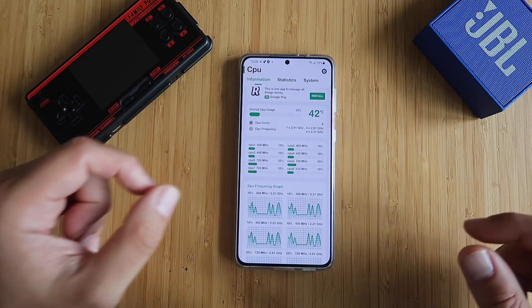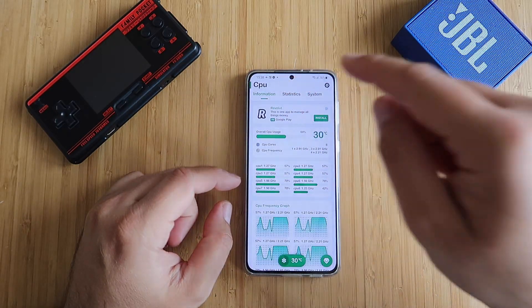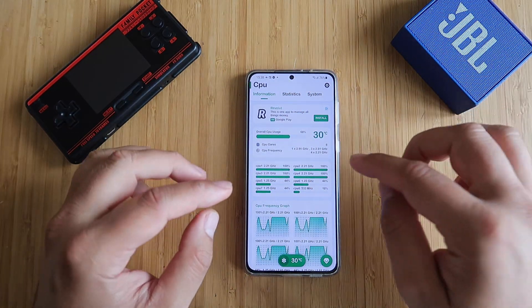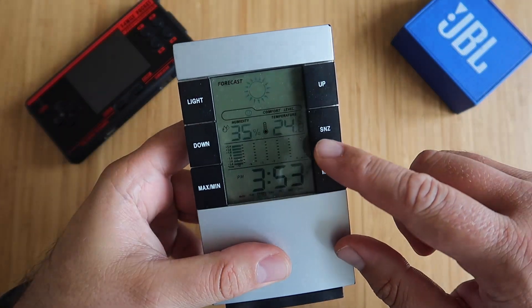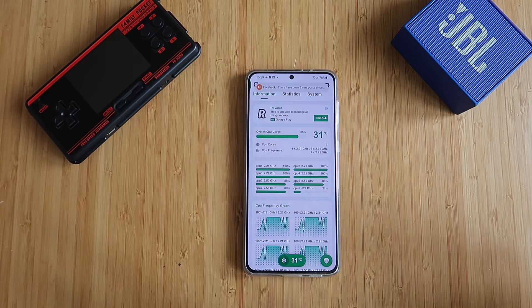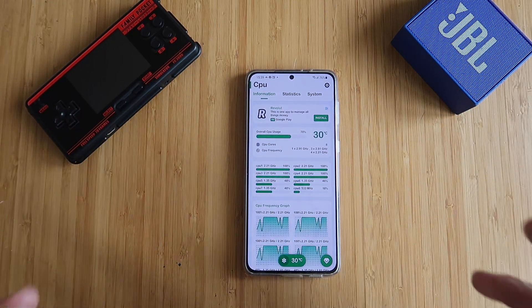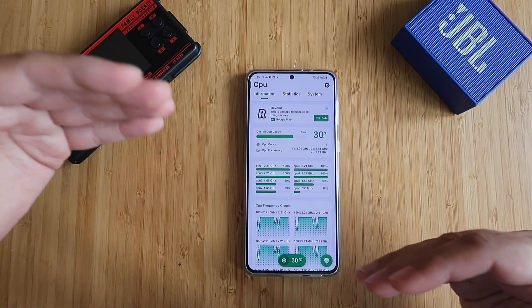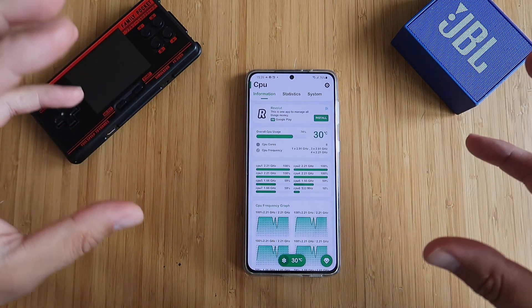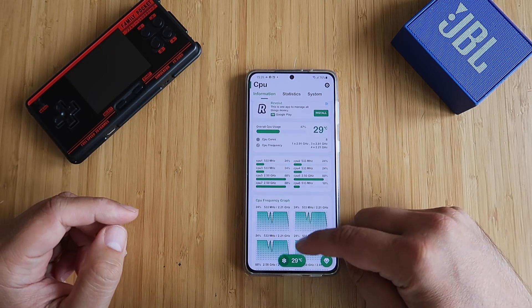A few moments later. Alright, we are now back — the phone has rested for 30 minutes, now at 30°C / 28°C. The ambient temperature is about 24.8°C, so we have done a nice job in terms of cooling. The first thing we are going to check is of course the recents menu — where are we in terms of animation, stuttering and lag. So without any further ado, let's start the real testing.